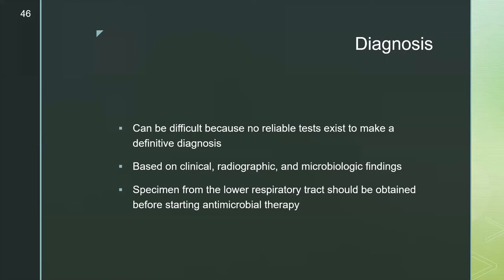Clinical findings for HAP/VAP include temperature greater than 38°C, leukocytosis or leukopenia, purulent sputum, and decreased arterial oxygen saturation. A new or progressing lung infiltrate on chest radiograph is also required. If clinical findings are present without radiographic findings, tracheobronchitis should be considered. It can be a difficult diagnosis because there are no highly reliable tests; it is based on clinical, radiographic, and microbiologic findings. A lower respiratory tract specimen should ideally be obtained before starting empiric antibiotics.